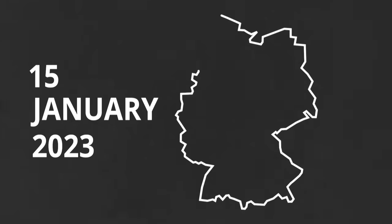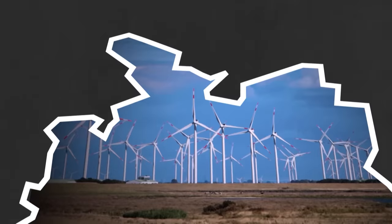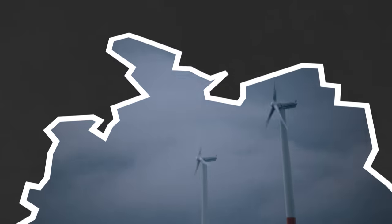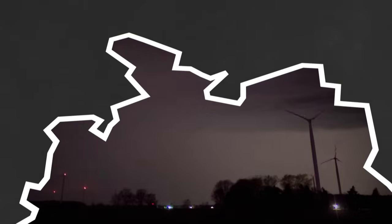The 15th of January 2023 was a strange day for Germany. It was windy in the north — so windy that thousands of wind turbines studded across land and sea were spinning at full force. At times there was almost enough wind energy to power the entire country. Well, theoretically, because practically it couldn't get to where it was needed.